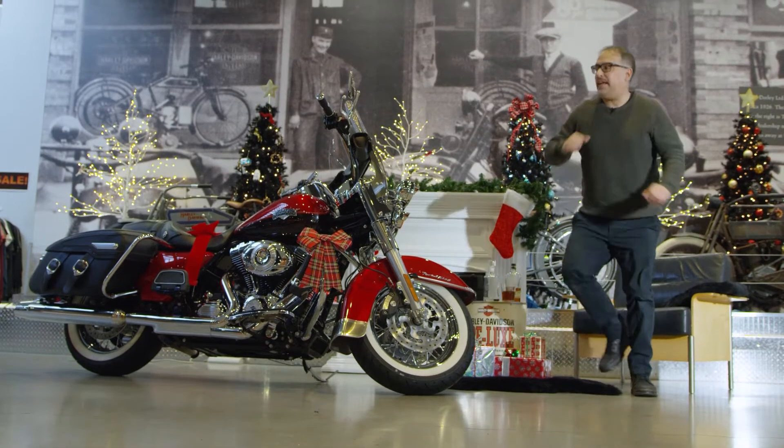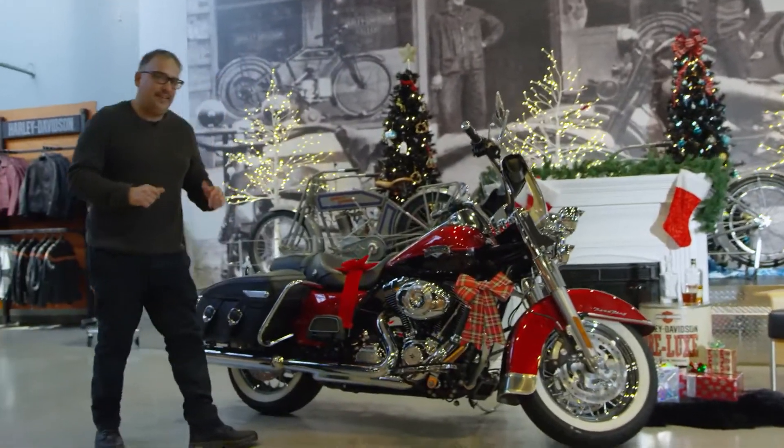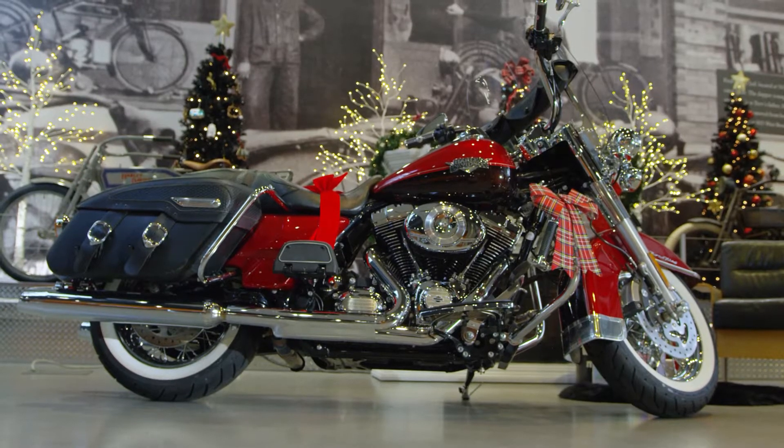Here it is, our bike of the week — a 2013 Road King. And this, well, it's a perfect Christmas one. A nice red on this bike, two-tone.